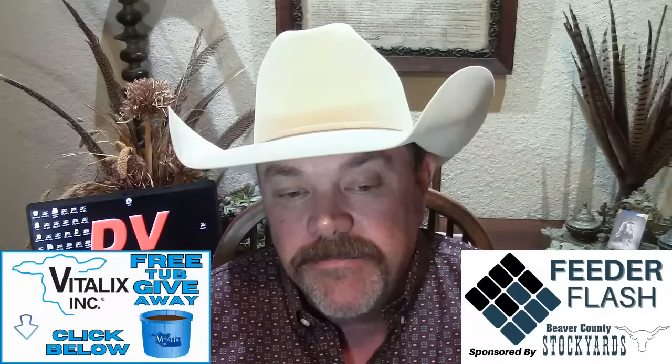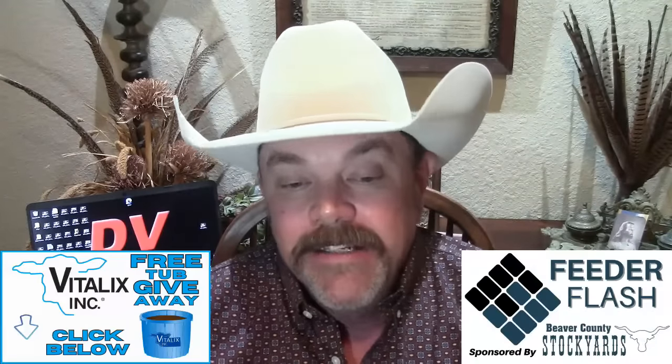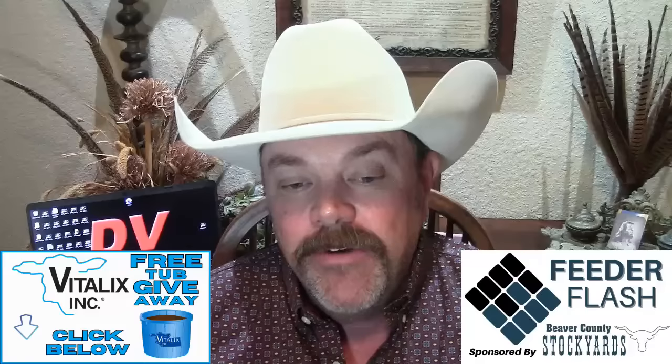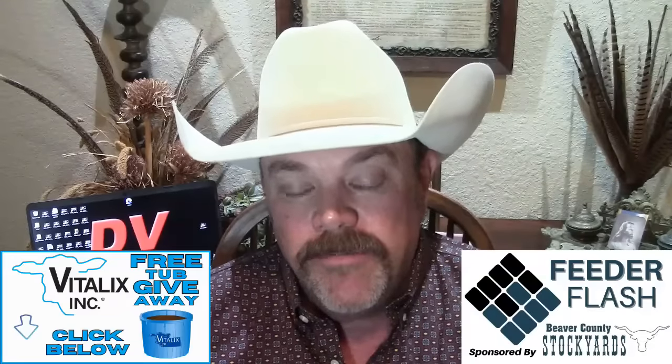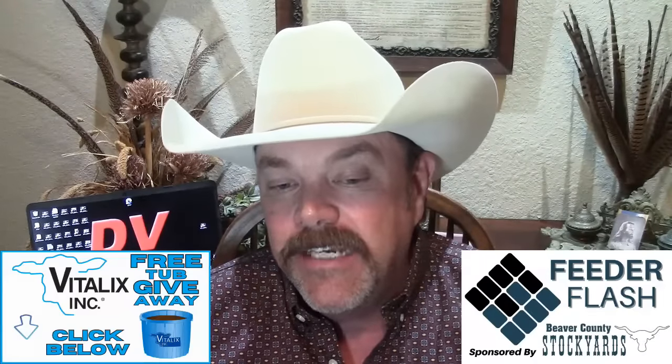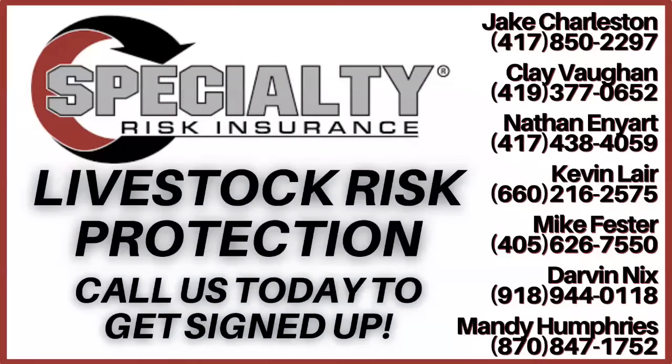Box beef cutout values were mixed Monday: Choice cuts up 31 cents at $300.88; Select cuts down $4.20 at $291.34 — giving us a choice-select spread again. Slaughter to start the week at 121,000 head, exactly the same as the previous week and just 1,000 less than the same week a year ago. Specialty Risk Insurance is committed to insuring all areas of agriculture, with a special team for LRPs and 24/7 personal service. For more information go to specialtyriskinsuranceagency.com.